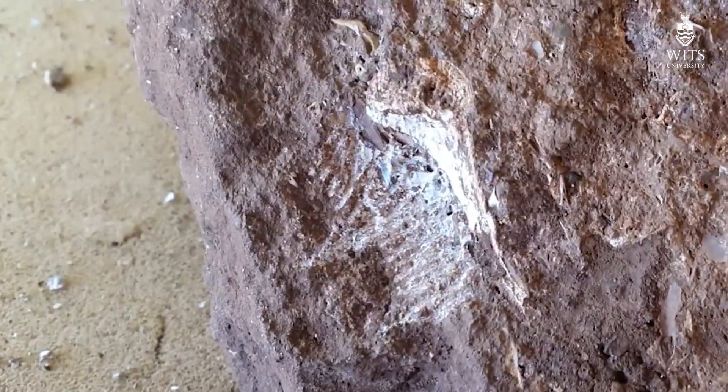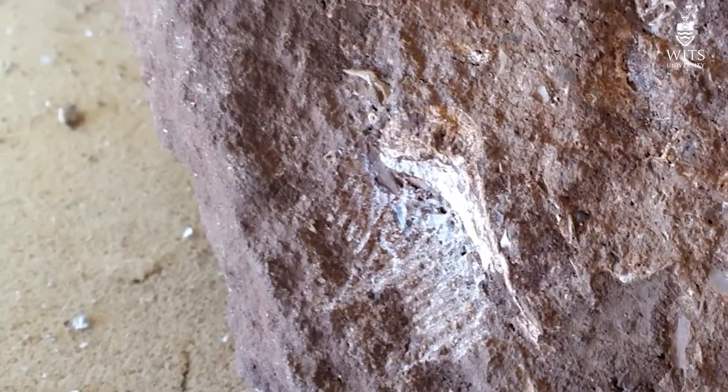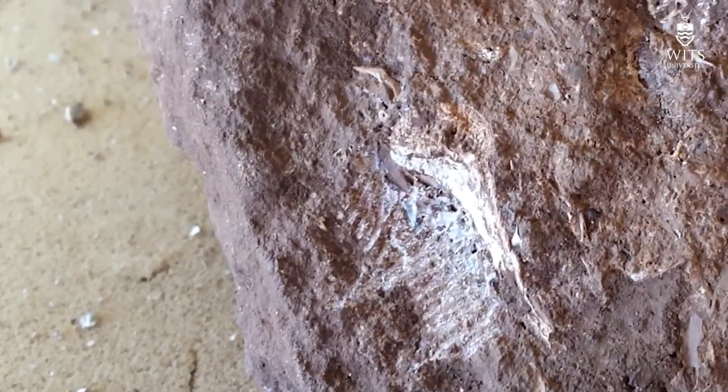No matter what it is, it's going to be nice, but if it were a hominid maxilla, it would give us a look at a face. That's all we're going to look at for now today. Keep joining us for updates from the 105 Expedition.